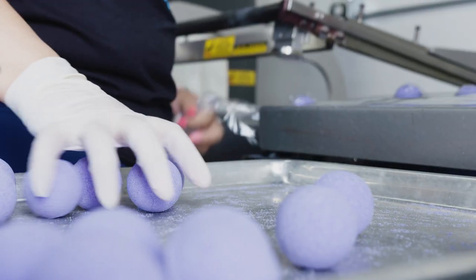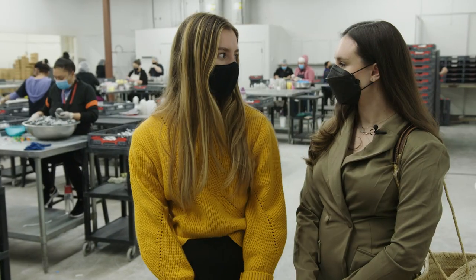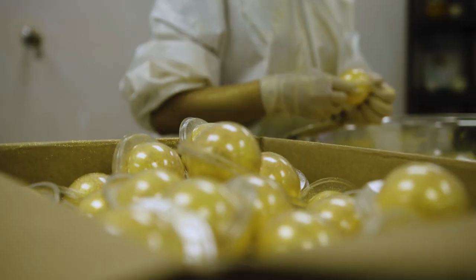This is where all the bath bombs are molded and made. This is actually a little bit of a secret, so that's why you can't really see the whole process, because we have to leave some sort of surprise.